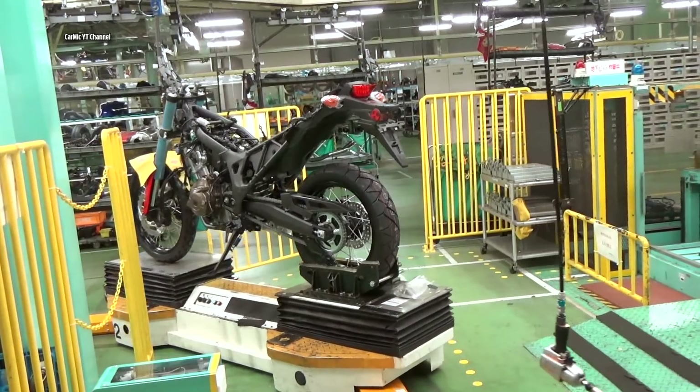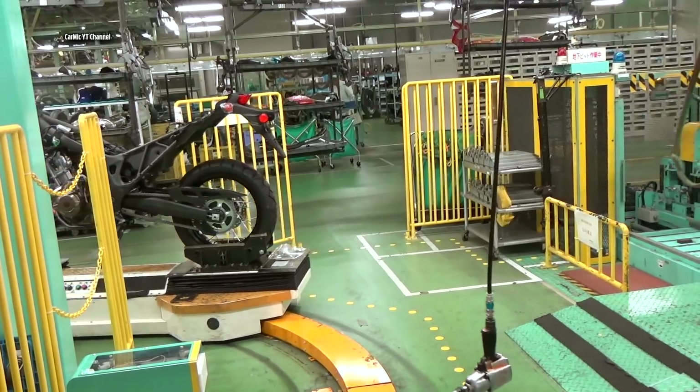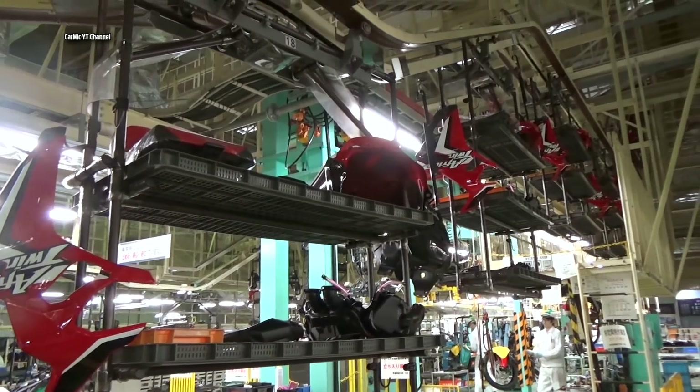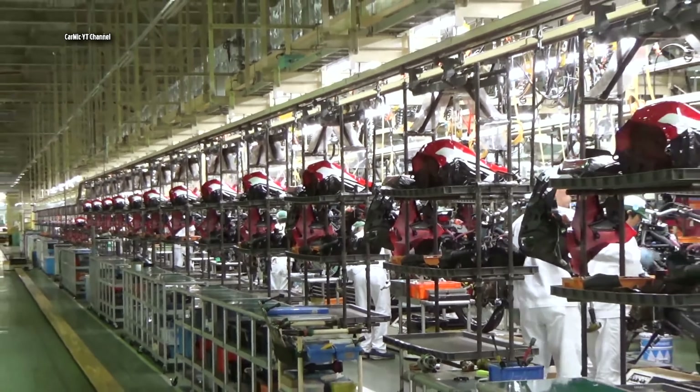The factory is open 14 hours every day of the week except public holidays. The salaries of workers vary depending on their position and experience. In general, salaries here are slightly above average compared to the general population.